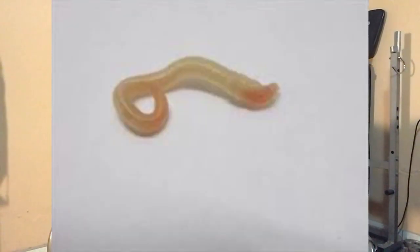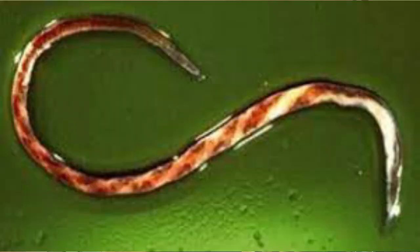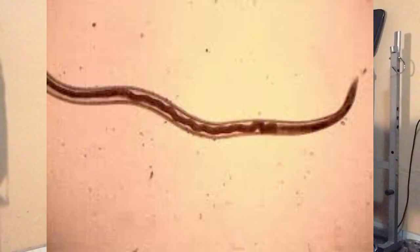Internal parasites can cause severe economic losses for sheep farmers in South Africa. In the winter rainfall region, the most important parasites according to doctors Gareth Bath and Yanni Davet are the brown stomach worm, tapeworm, and long-necked bankrupt worm. In the summer rainfall region, the most important internal parasites are wire worm, tapeworm, bankrupt worm, and liver fluke.